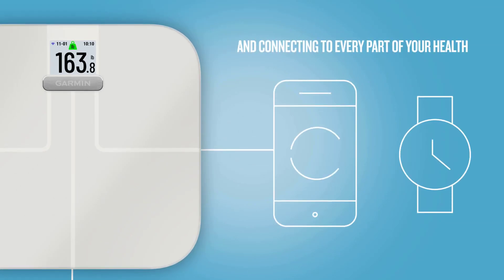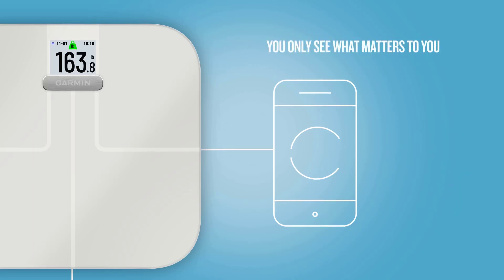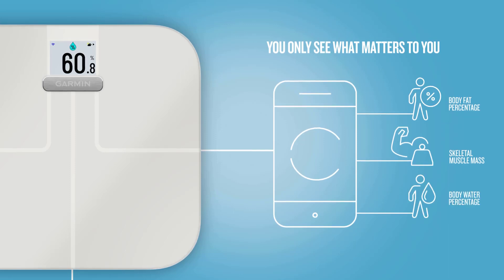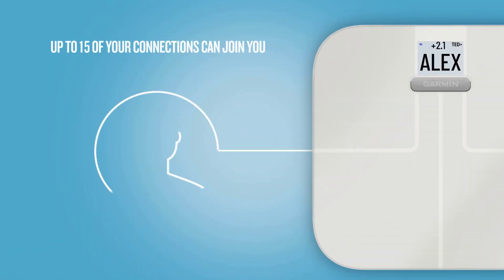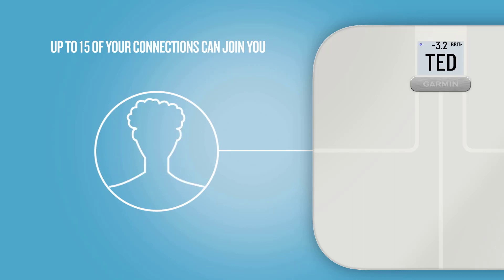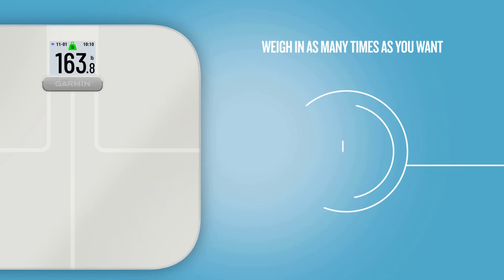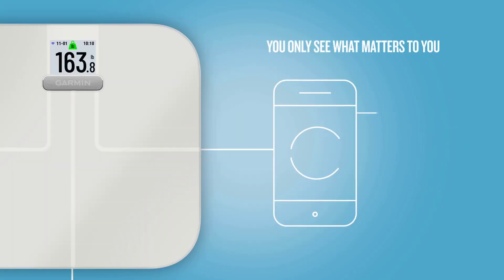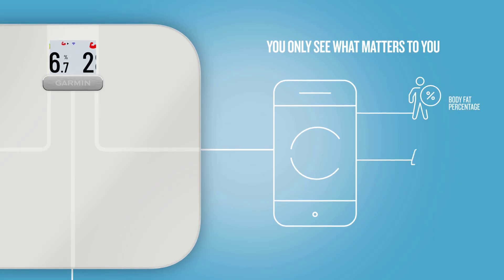Once you step off the scale, it toggles through all of your measurements on screen while simultaneously sending them to the app, where you can view the last measurements or historical data to track changes over time. The app also serves as a wellness companion, allowing you to input exercise and water intake — something that the other apps don't. The scale can support a total of 16 users: the device owner and 15 additional accounts.